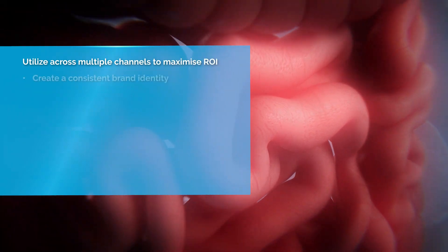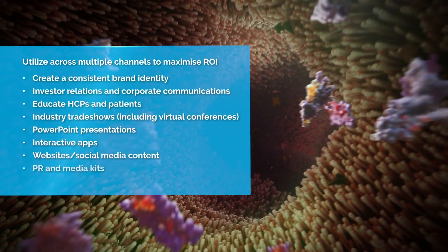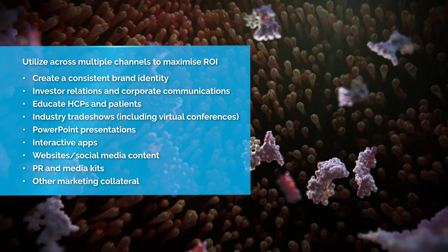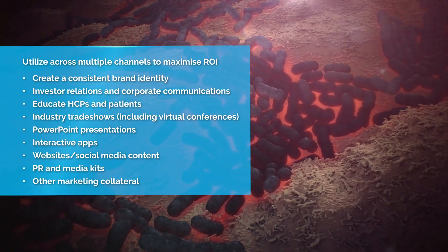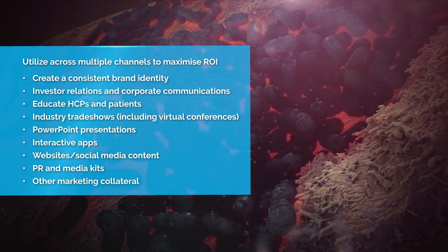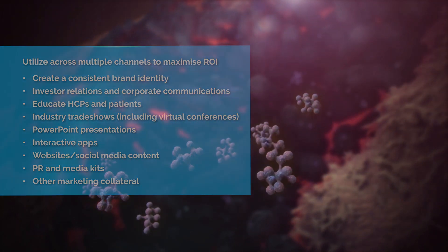Often the starting point for a client is commissioning of an animation. The use of this can be broad — first with the usual online content, but then for social media, short clips for Twitter, images for print and investor decks. The list can go on, but it can serve as a visual identity for a company or brand.